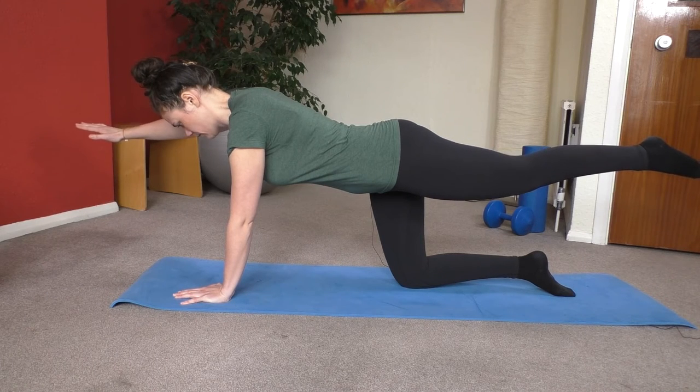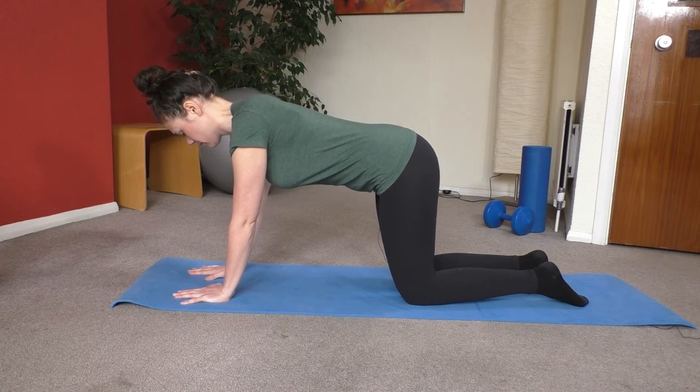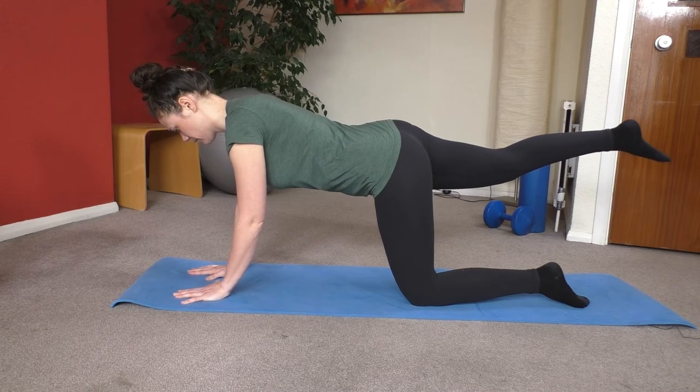Since the spinal discs don't have a particularly good blood supply, movement is how they bring in nutrients. Those nutrients help the discs stay healthy and push out waste that can contribute to pain and inflammation. If your neck or back hurts, let us know — we'll help get your spinal discs moving and give you pain relief.